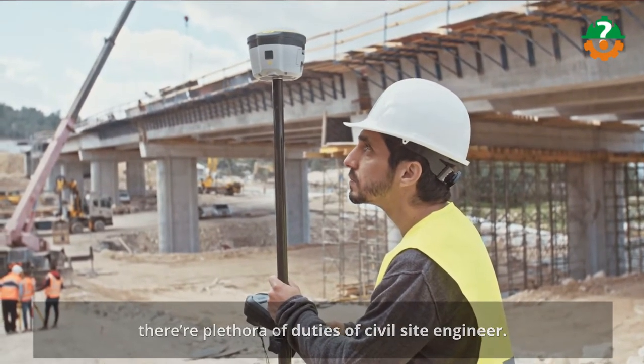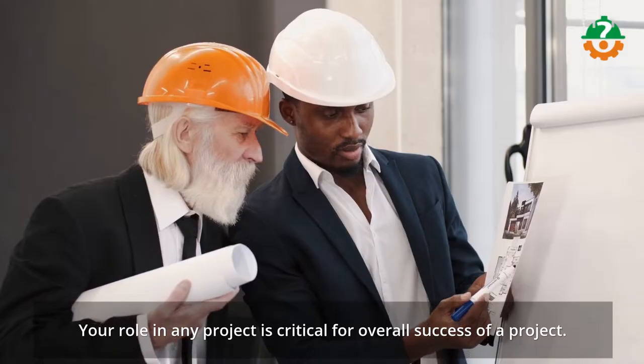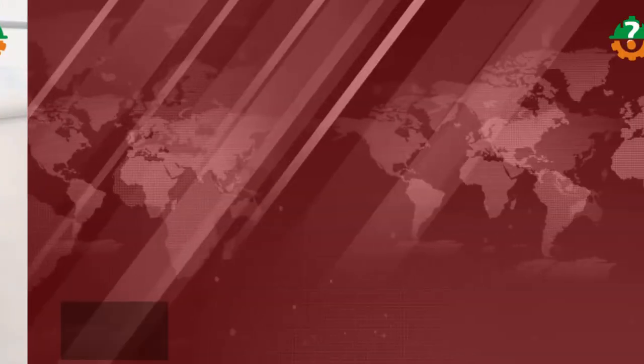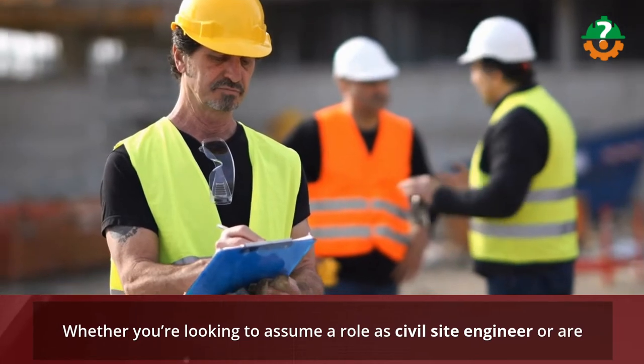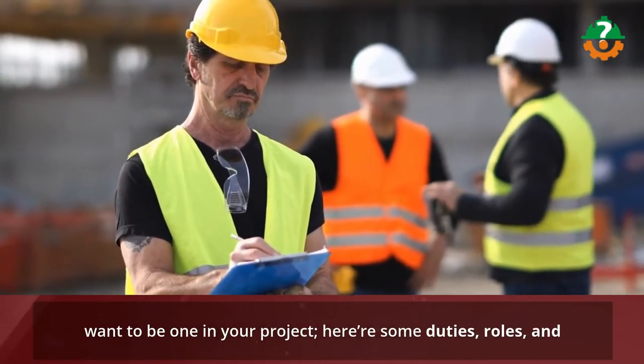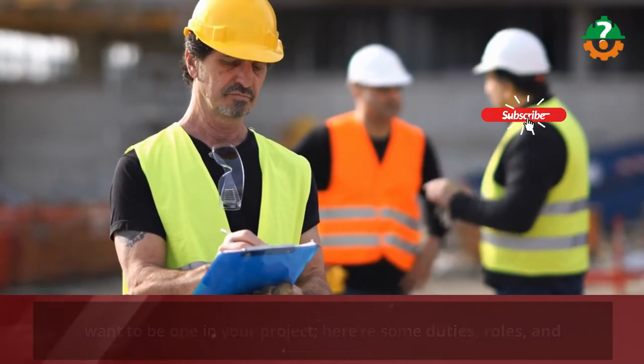Your role in any project is critical for the overall success of the project. Whether you're looking to assume a role as a civil site engineer or want to be one in your project, here are some duties, roles, and responsibilities you should prepare yourself for.